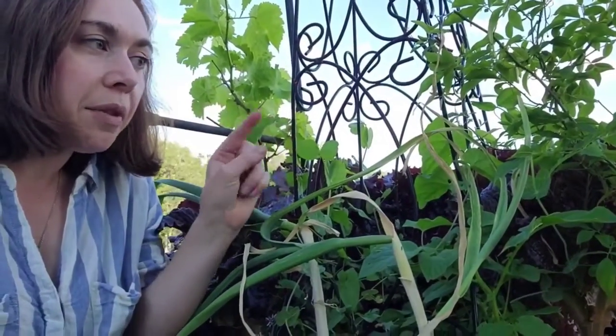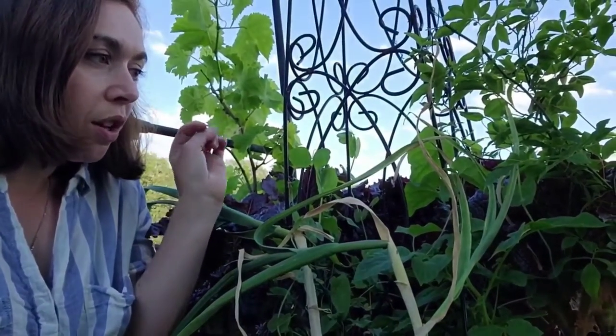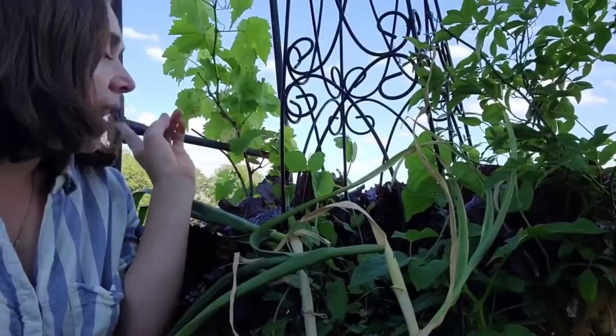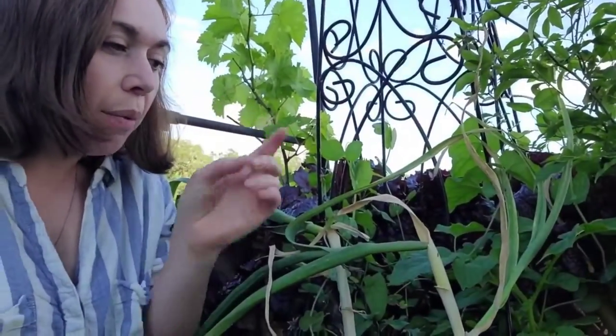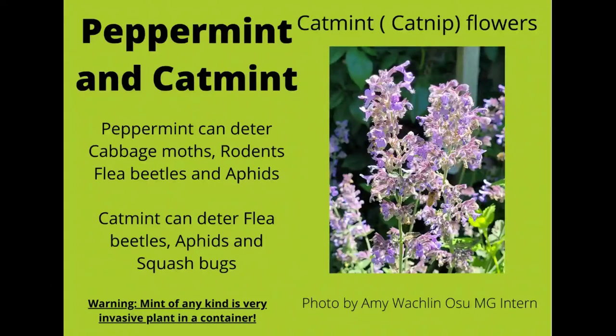This is a busy raised bed — I have lettuce planted in this one along with roses, peas, and a grape plant, so I went ahead and planted garlic and nasturtiums with this one. Peppermint can deter white cabbage moths, ants, rodents, flea beetles, aphids, and even fleas. Catnip, or cat mint, can deter flea beetles, aphids, Japanese beetles, squash bugs, ants, and weevils.